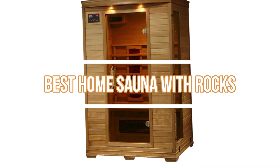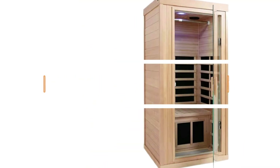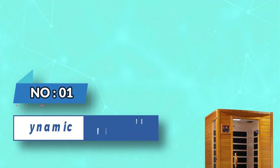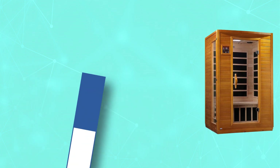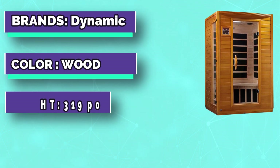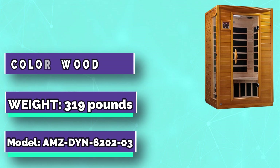Best Home Sauna with Rocks. Number 1: Dynamic Home Sauna with Rocks. This home sauna is made to accommodate two people, to share calming spa days and to make relaxing a breeze.